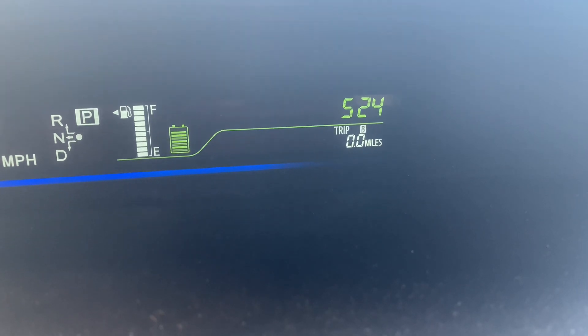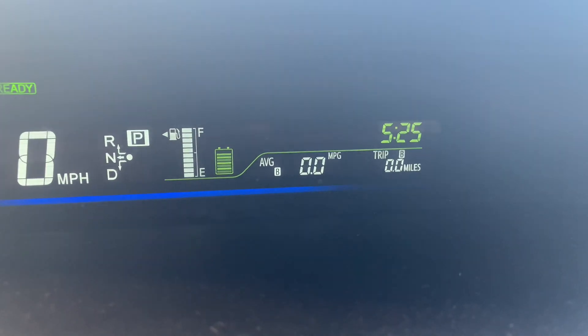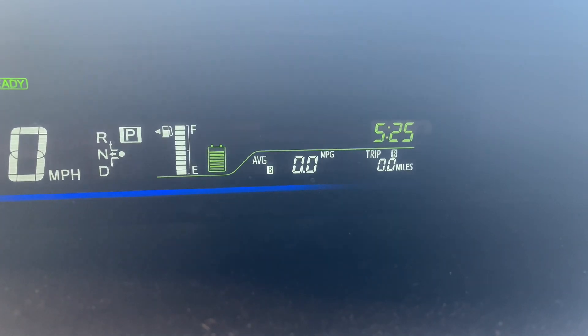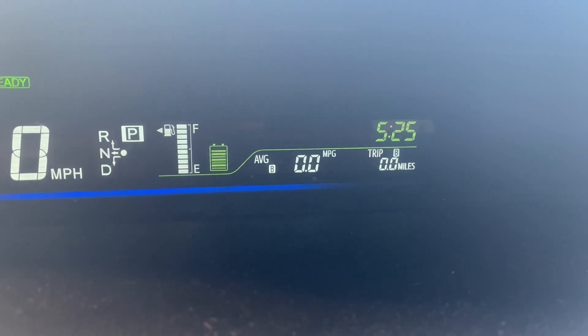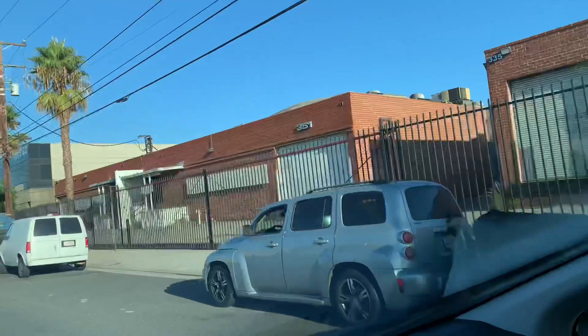So we've got a full tank, we're on zero, and our average is currently zero because we've gone zero miles. This is just regular commuting — probably four miles on surface streets and eight miles on freeway every day. This calls for a montage.